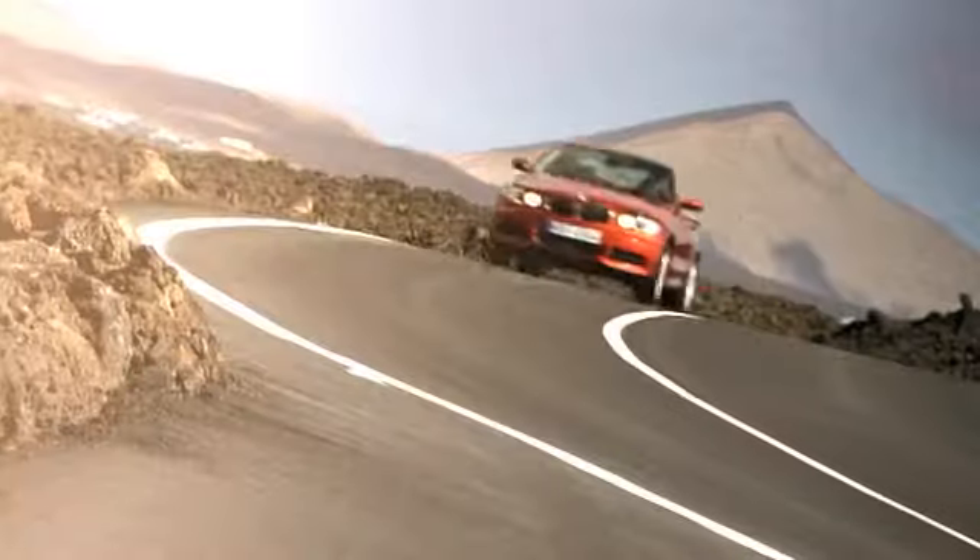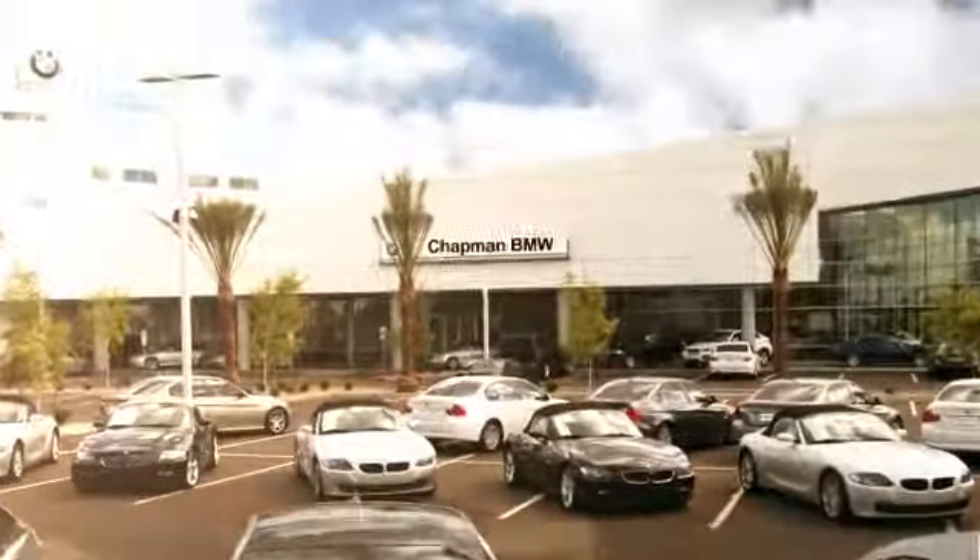Chapman BMW takes great pride in the product we represent and was awarded the prestigious Center of Excellence Award by BMW USA. We invite you to visit us and see why we take pride in the vehicles we offer and the service we provide. Thank you, friends. We'll see you soon.